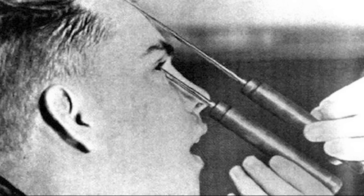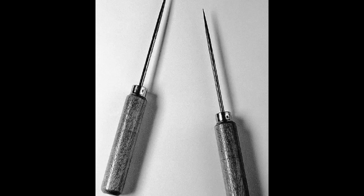It would be hammered 5cm deep, where it was then pivoted 40 degrees. The pick would then be hammered a further 2cm, before another pivot of 28 degrees. The pick would be removed and the procedure would be repeated, this time through the other eye.